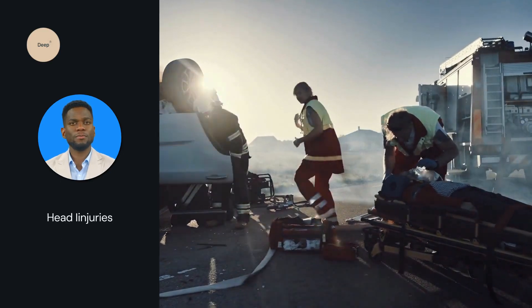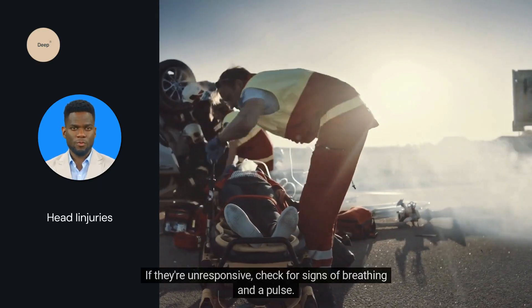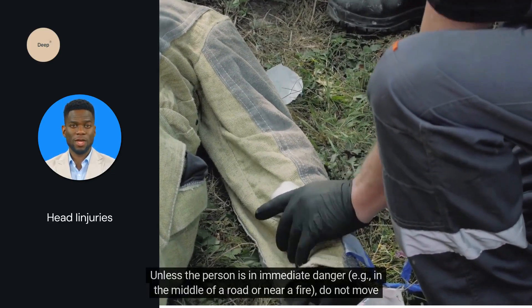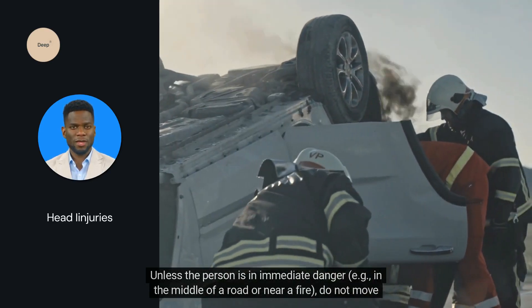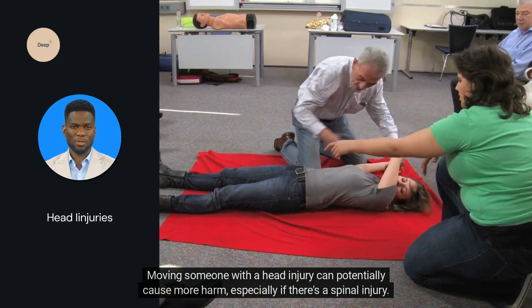Let's move on to head injuries. Assess responsiveness — talk to the person to ensure they are conscious and breathing. If they're unresponsive, check for signs of breathing and a pulse. Do not move them unless the person is in immediate danger, for example in the middle of a road or near a fire. Moving someone with a head injury can potentially cause more harm, especially if there's a spinal injury.